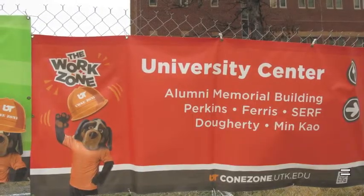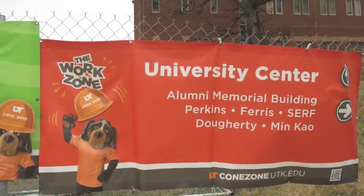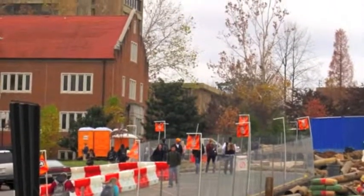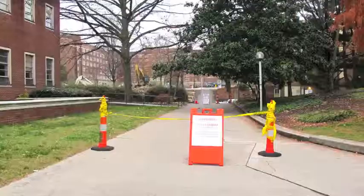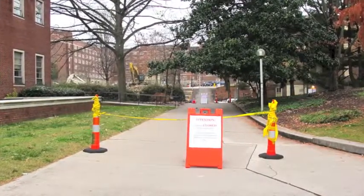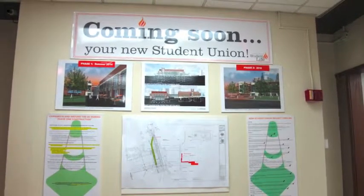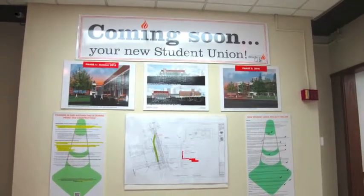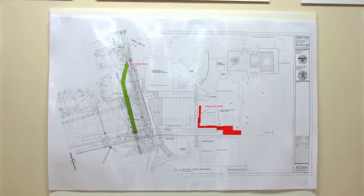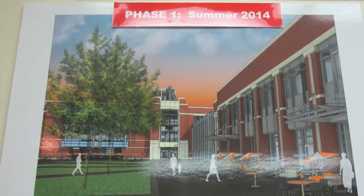The construction has been kind of an obstacle sometimes going to classes and getting to your destination. You have to take alternate routes oftentimes, and the timing is sometimes off — the library was supposed to be finished before school started, and that was definitely not the case. So that can be an obstacle, but so far it hasn't been too much of a problem.